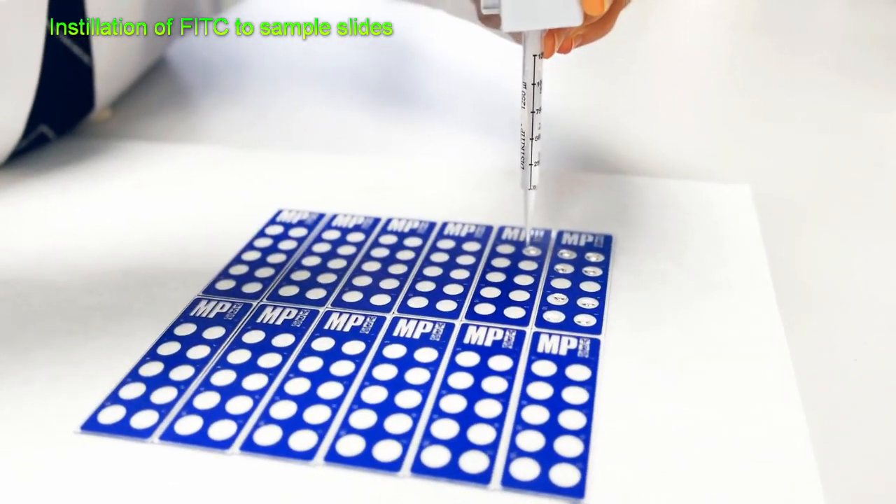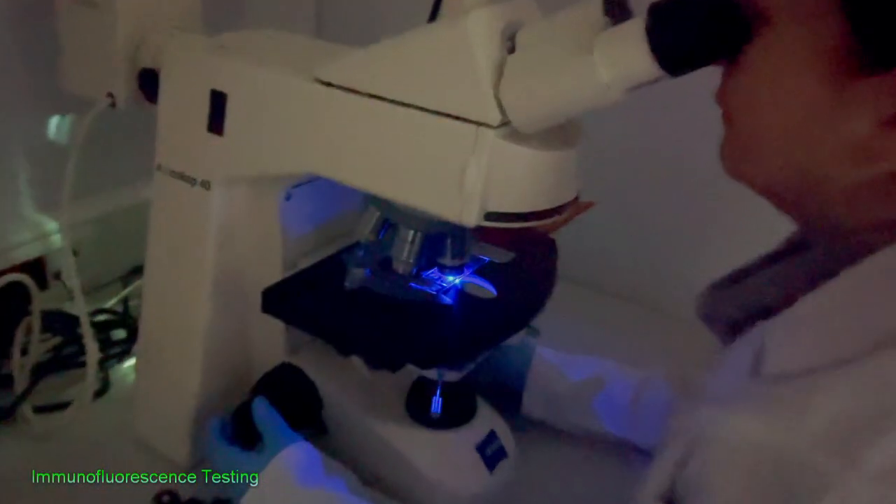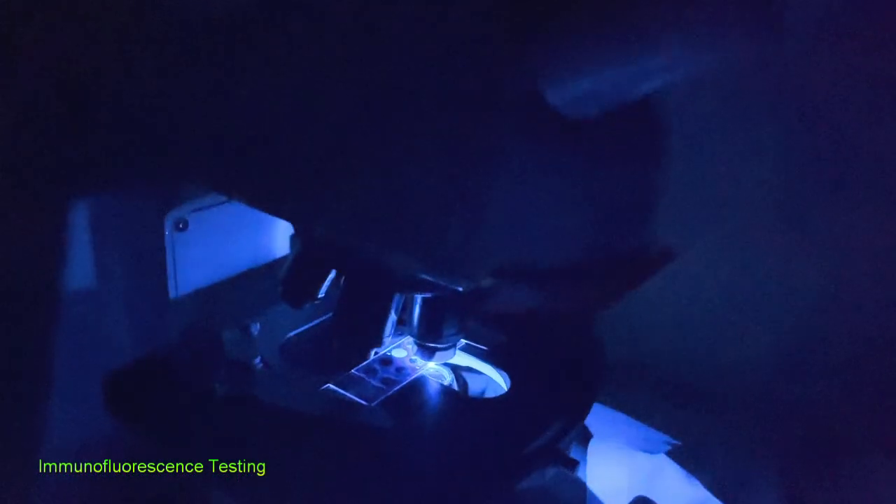The process includes applications of antibody and FITC. Later on, fluorescent microscopy is required for diagnosing ring rot disease.